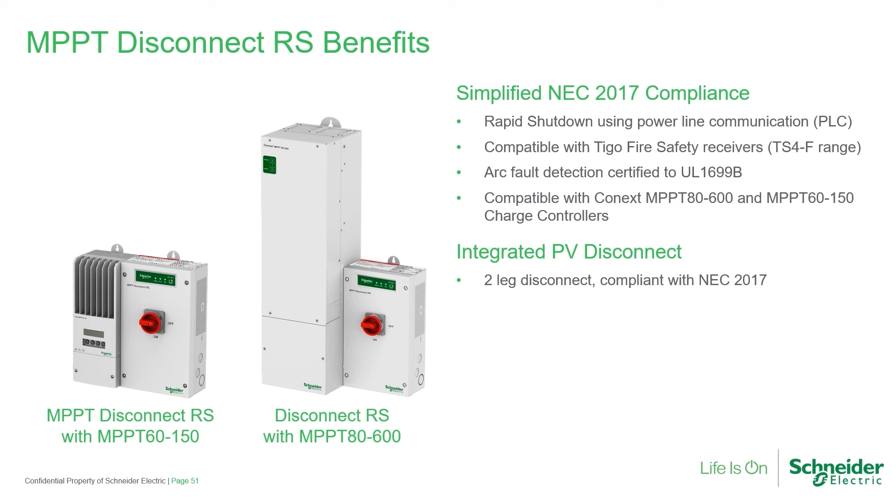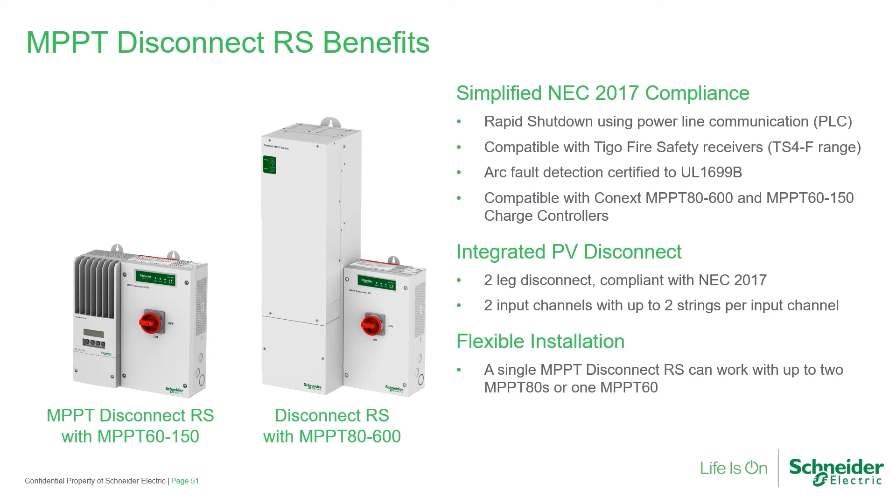The integrated PV disconnect is 4-pole — two positive, two negative — for use in a two-string configuration. There are two input channels with flexible installation and ambidextrous mounting, either right or left side of the charge controller.